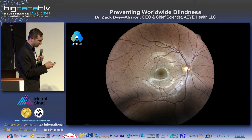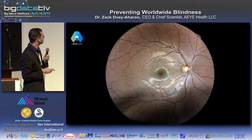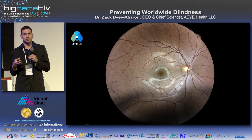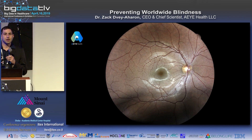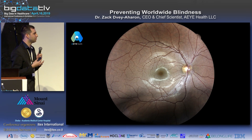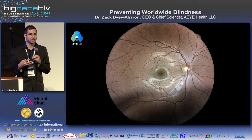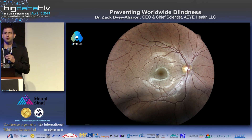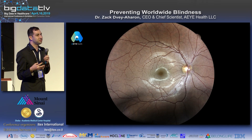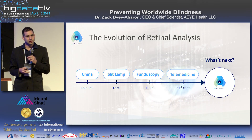It starts with optic disc issues — the white ellipse on the right — which can tell us problems like glaucoma. We can see blood vessels that tell us about bleeding, diabetic retinopathy, macular degeneration, and AMD, a huge epidemic in elderly populations. Those blood vessels also tell us about systemic problems unrelated to sight: hypertension, cardiovascular problems, dementia, Alzheimer's disease, and several types of cancer.